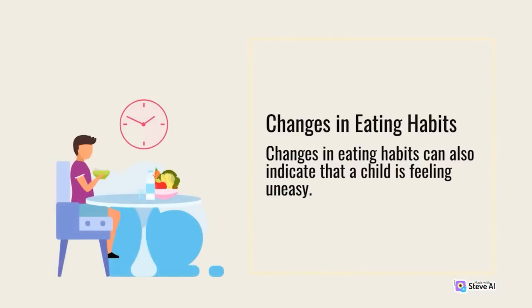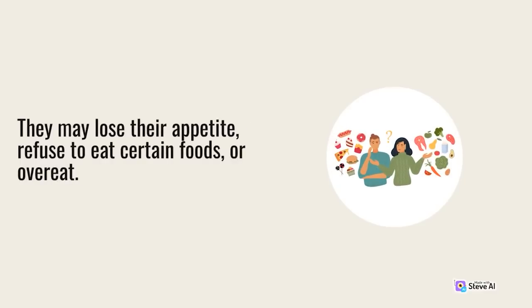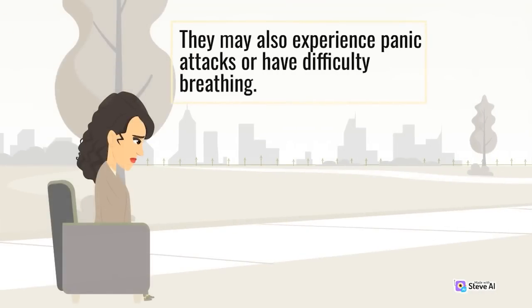Changes in eating habits can also indicate that a child is feeling uneasy — they may lose their appetite, refuse to eat certain foods, or overeat. Physical symptoms: children who are feeling uneasy may also experience physical symptoms such as headaches, stomach aches, or fatigue. They may also experience panic attacks or have difficulty breathing.